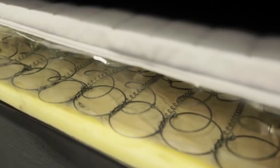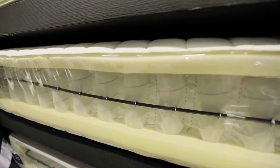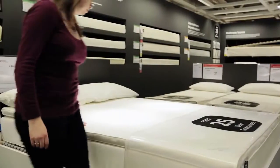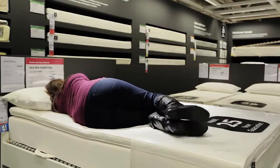The number of coils, thickness of wire, and tension varies greatly within pocket and open sprung mattresses. As this impacts on how hard the mattress is, it's best to try out as many as possible.